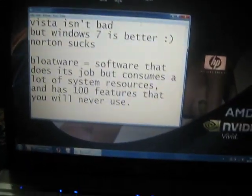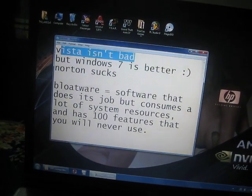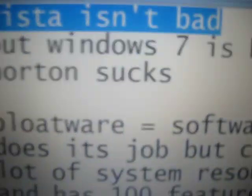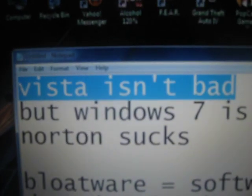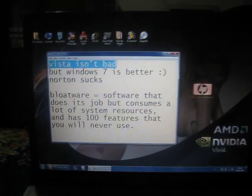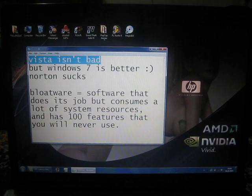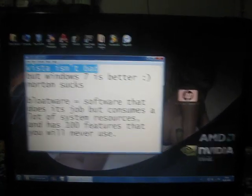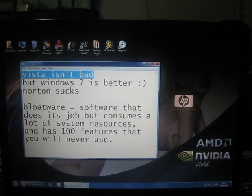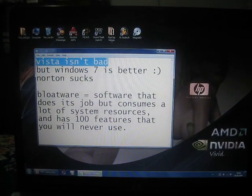Misconception number one: a lot of people buying new laptops say that Vista is bad and that it slows down their computer. Vista, in itself, isn't bad. What is bad is the way your computer manufacturers install it. If you have bought a new laptop, it has probably come pre-installed with Vista, the 32-bit Home Premium version. Home Premium isn't bad as a Windows version, but 32-bit is an outdated technology.